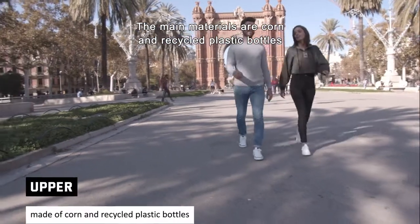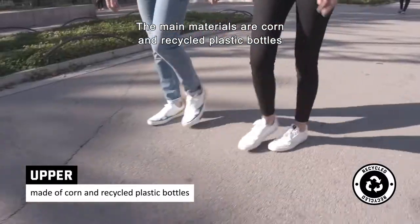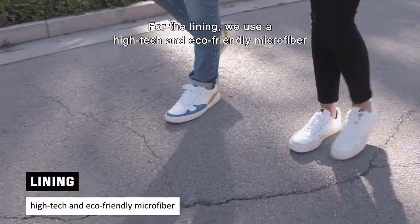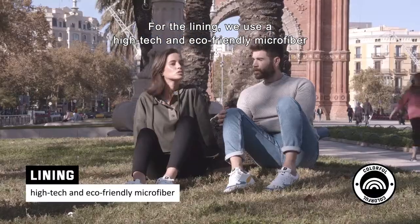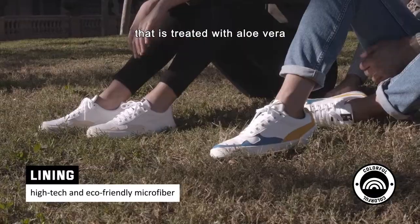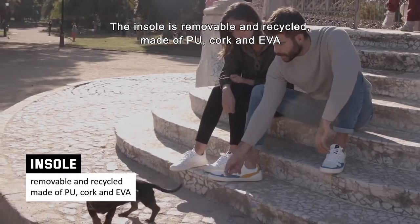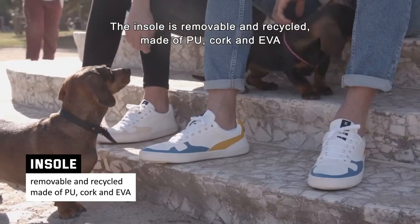The main materials are corn and recycled plastic bottles that provide a resistant, flexible and soft upper. For the lining, we use a high-tech and eco-friendly microfiber that is treated with aloe vera. The insole is removable and recycled, made of PU, cork, and EVA.